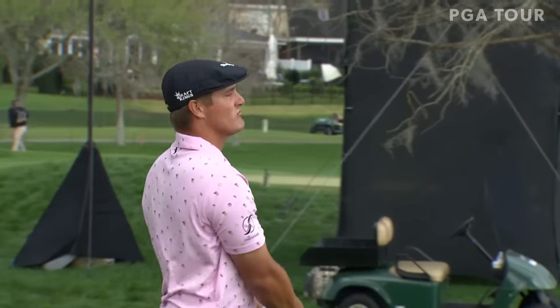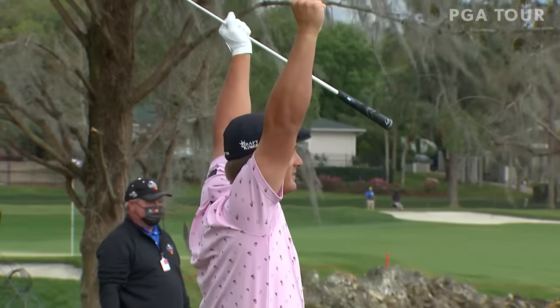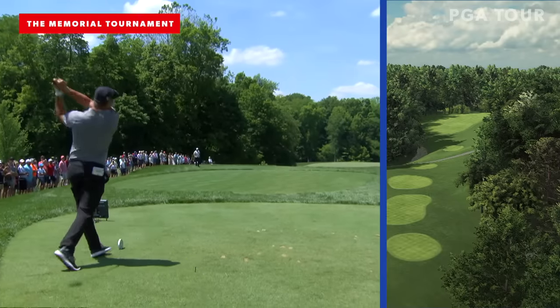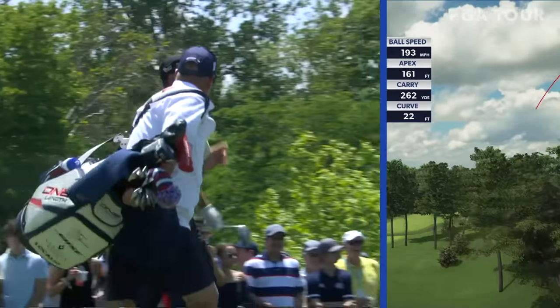Watch this. Just oof. What a reaction. This is like a long drive contest right here. This is way right — trying to get into the other fairway.